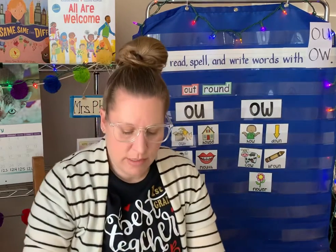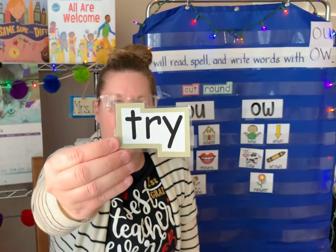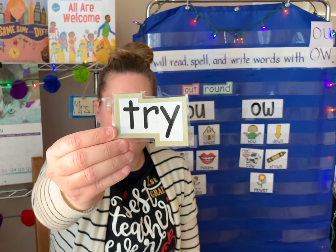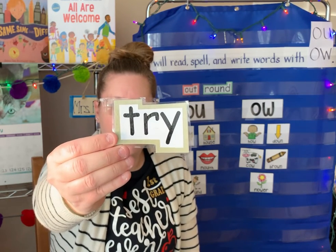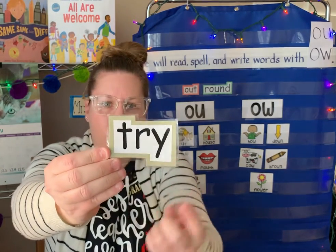Three more sight words. This one: T-R-Y says the word try. Try your best. Try a new food. Try playing a new video game. T-R-Y. Try.